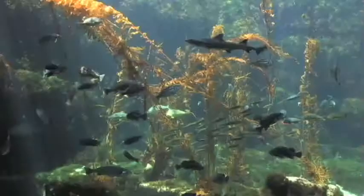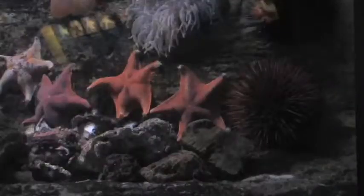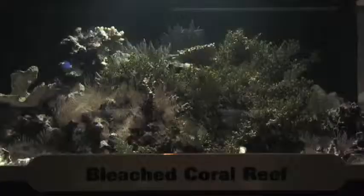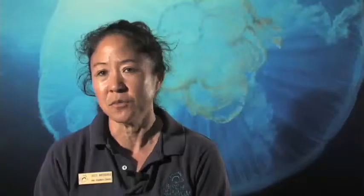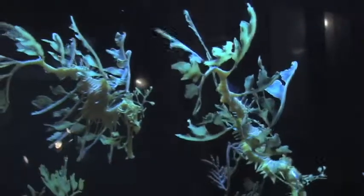I grew up in Hawaii. We're surrounded by the ocean all the time, so I would always be at the beach exploring, especially tide pools and all the little animals that were there, and was always very curious and interested in it. As I got older, in college I studied marine biology, and from then it just went on and I've worked in various marine biological facilities, and that all kind of led to me coming here to work at the Birch Aquarium at Scripps.